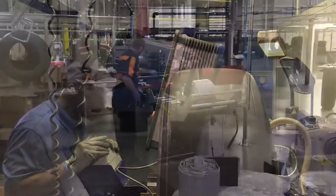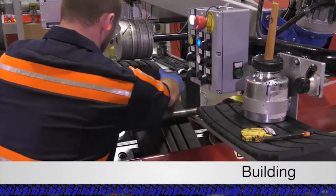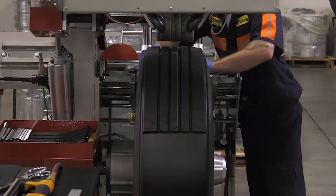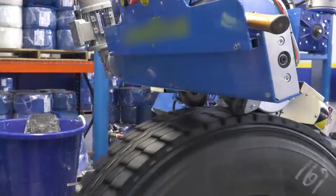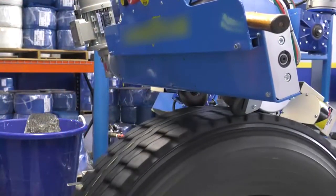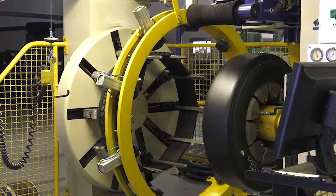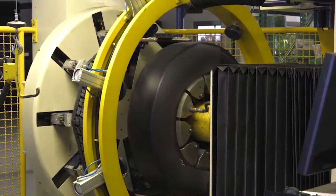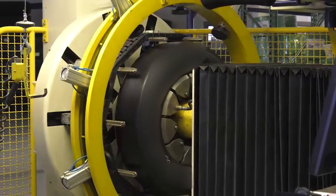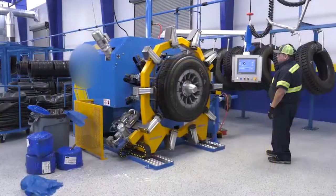The most common type of truck tire retread is called pre-cure because the final tread design is already molded and cured. Machines called builders measure, cut, and align the tread on the casing. Another type of pre-cure retread is called a ring tread or unicircle because the tread rubber is applied as a continuous rubber ring around the tire. Special builders apply the rubber and center it on the casing.